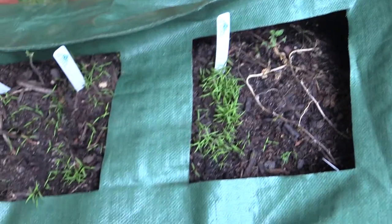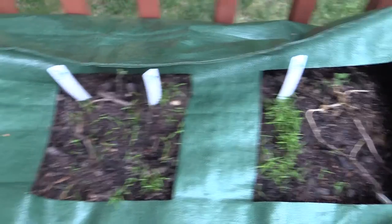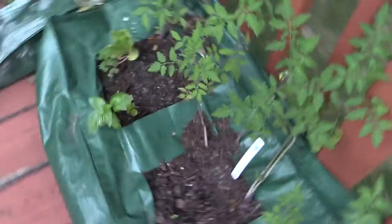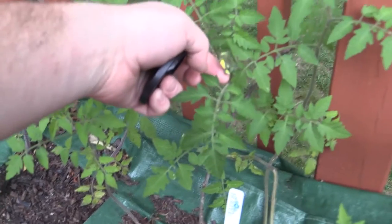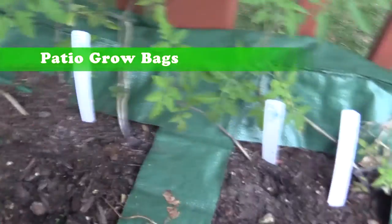The direct sow — looks like celery and carrots, I think this was — well, it took. Even have some flowers on the tomatoes up here in the bags, which is a little surprising.